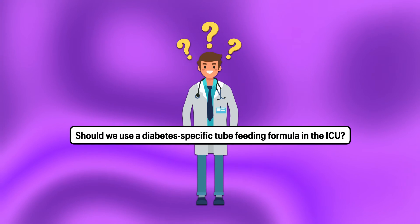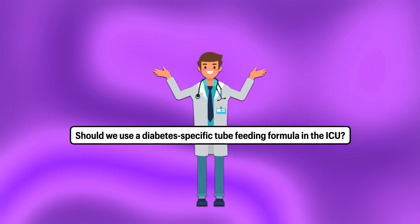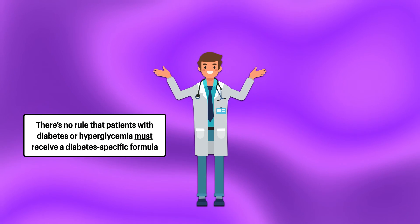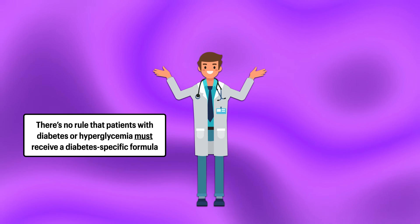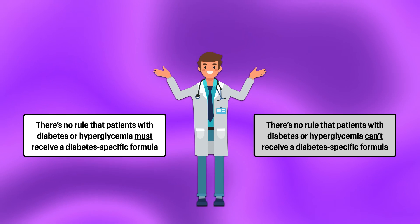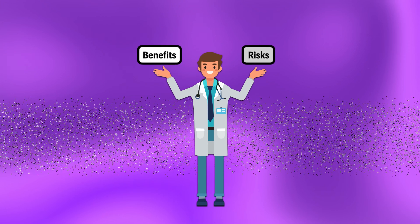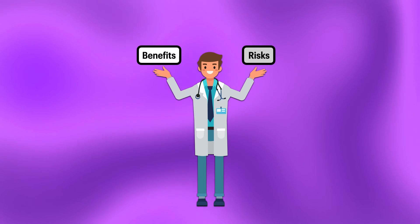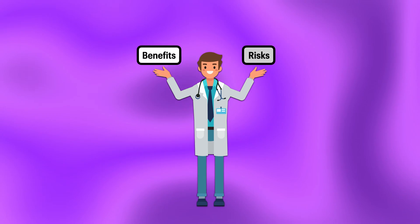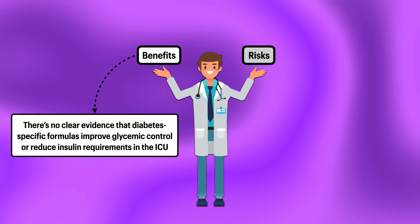So, should we use a diabetes-specific tube-feeding formula in the ICU? I really don't feel there's a clear yes or no answer here. There's no rule that patients in the ICU who have diabetes or hyperglycemia must receive a diabetes-specific formula, just as there's no rule that patients with diabetes or hyperglycemia can't receive one. In the end, selecting a formula for your patients is all about weighing the potential benefits and risks involved, and in this case, neither the potential benefits nor risks appear to be very strong.